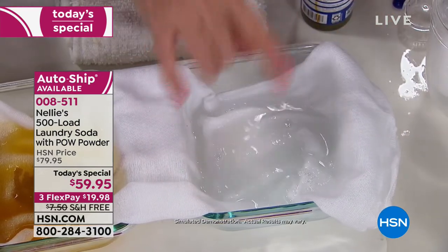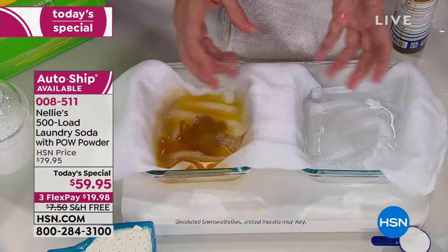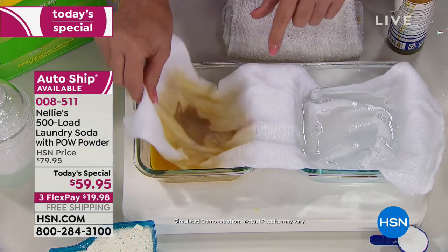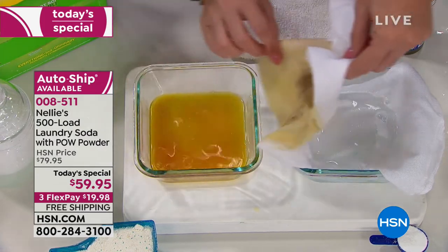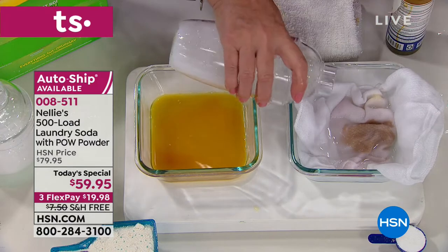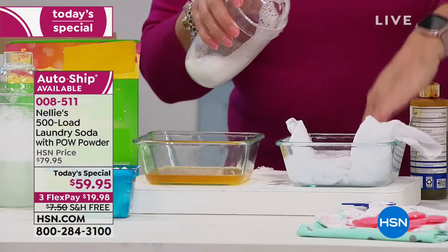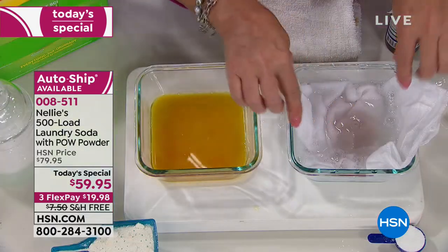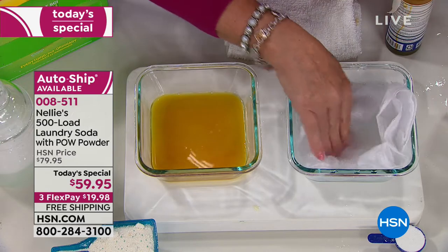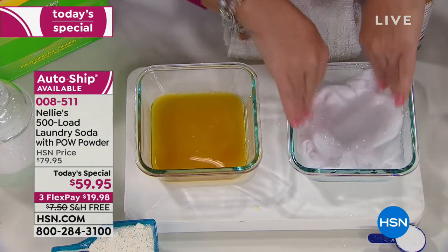Same amount of time, same concentration of formula, exactly the same — this stain is gone, this stain is not. I'm going to take this stain from the detergent side and move it over to the Nellie's side. Our original Nellie's stain is gone, and the detergent stain — now on the Nellie's side — is almost completely gone too.